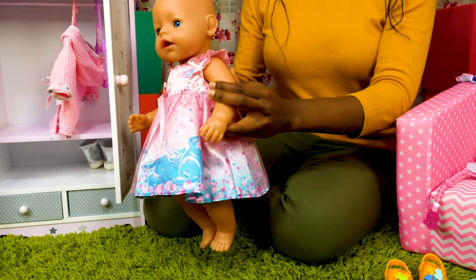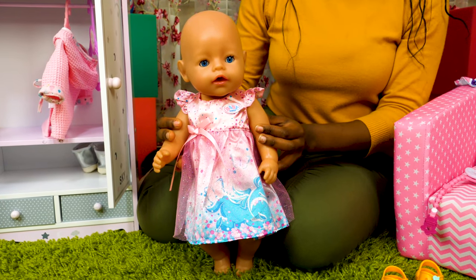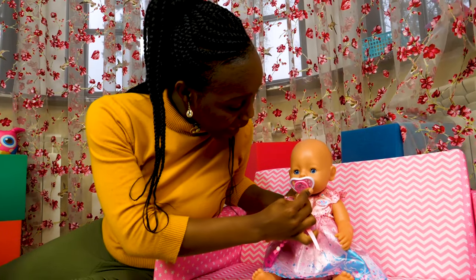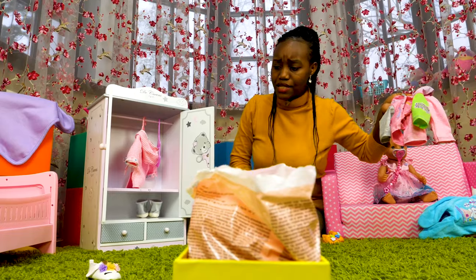And here we go! Wow, look how pretty you are, Emily! Emily dear, wait for me here, okay? I'll be back. Let's put her clothes into the laundry basket.